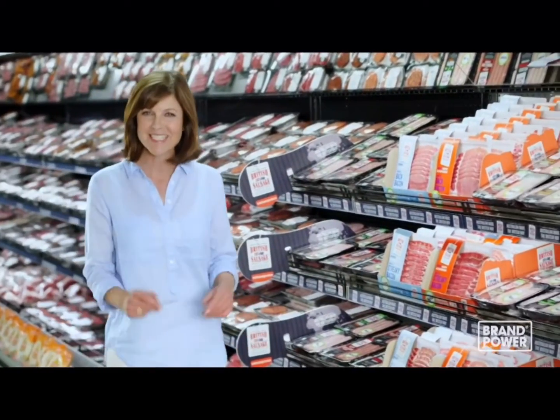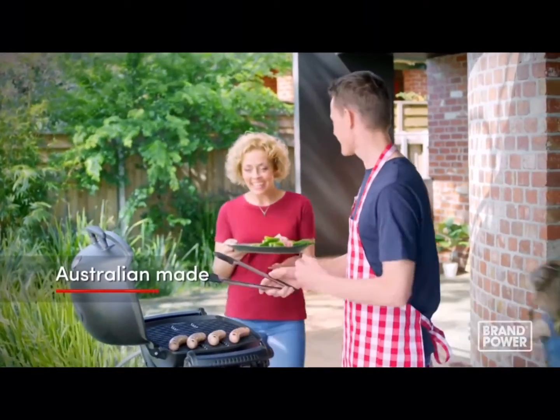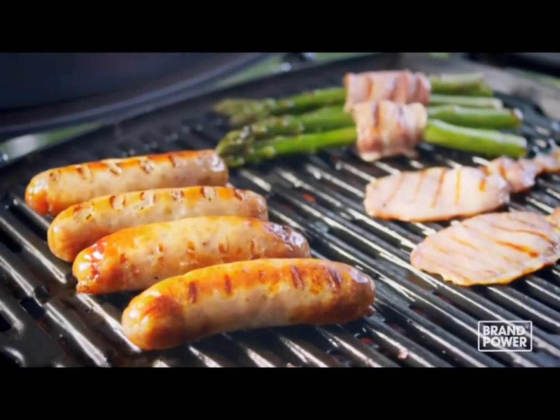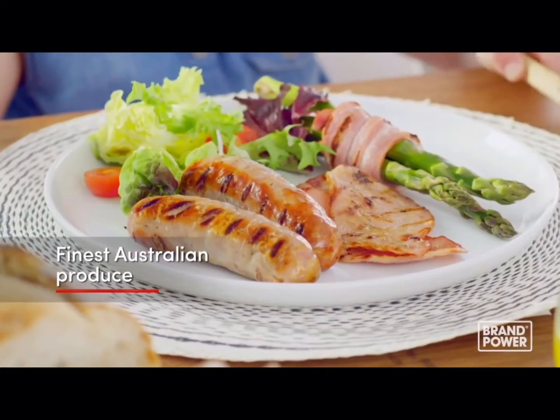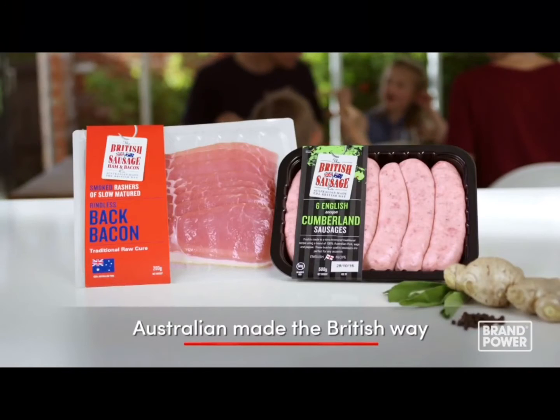You can really taste the difference when sausages and bacon are made to traditional recipes — like these by the British Sausage Ham and Bacon Company. They're made in Australia by a third generation butcher who spent over 40 years perfecting his family trade. Crafted using time-honoured recipes and the finest Australian produce. For butcher quality sausages, ham and bacon made the traditional way, trust the British Sausage Ham and Bacon Company. Available now at Coles. Brand Power.